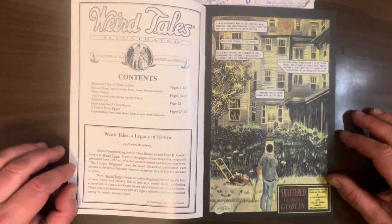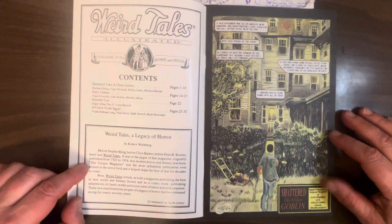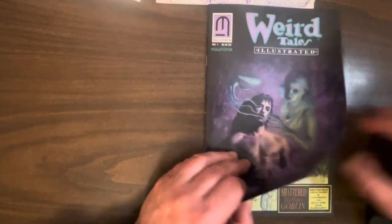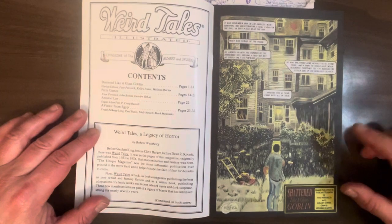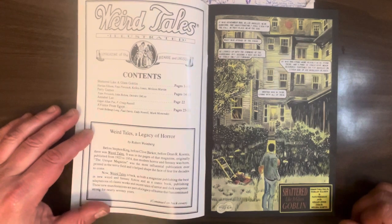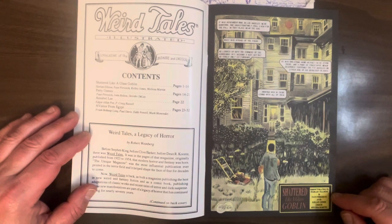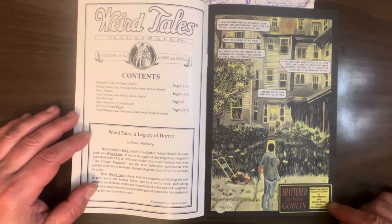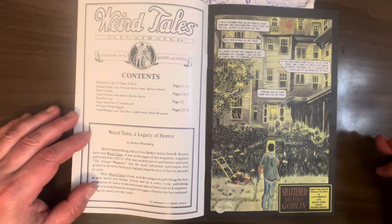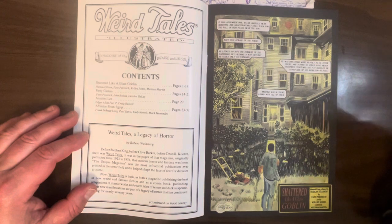We got a contents page, we got a little article from, I assume, the editor, talking about the legacy of Weird Tales, the old pulp. These guys licensed just the name — well, actually even the classic logo. And some of these stories were actually adapted from Weird Tales authors. But the first story is adapted from Harlan Ellison, famous science fiction writer. It's adapted by Faye Perosich — she wrote a bunch of stuff in the late 80s and then kind of dropped out of comics. Art by Kelly Jones, and this is kind of early for him, because it's not quite up to what we think of as Kelly Jones. Because pretty much by the mid-90s, Kelly Jones was just pretty flawless.